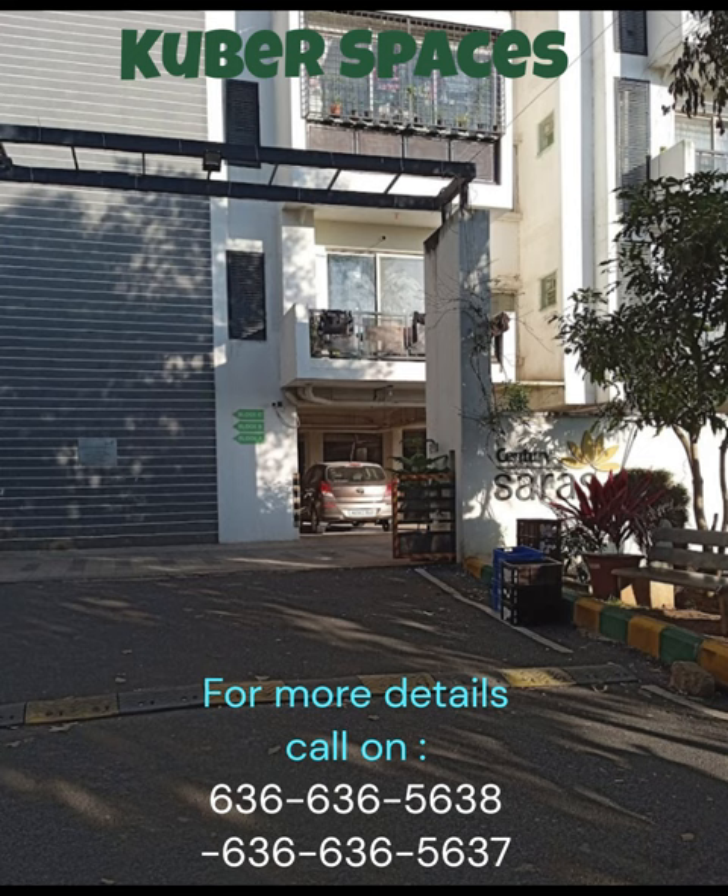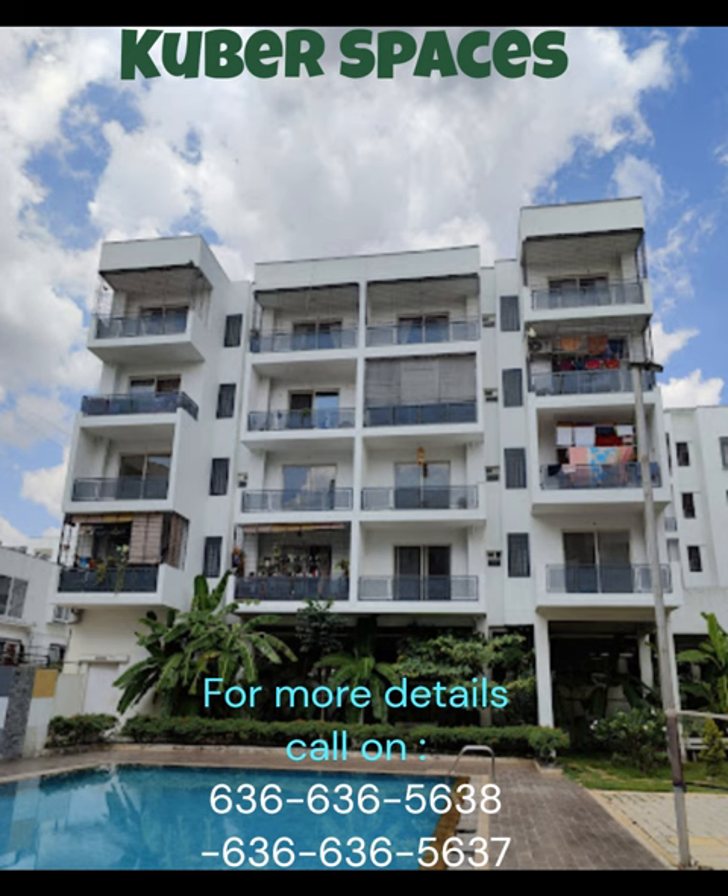Welcome to this beautiful apartment located in the tranquil locality of Yelahanka New Town, Bangalore. Situated in a peaceful vicinity, this apartment offers a safe and secure environment for you and your family.